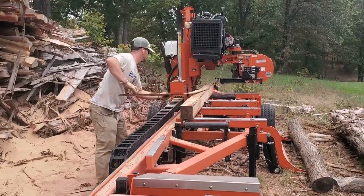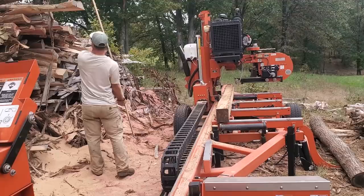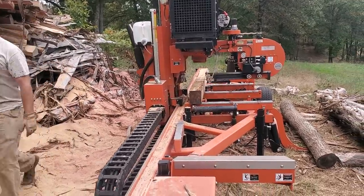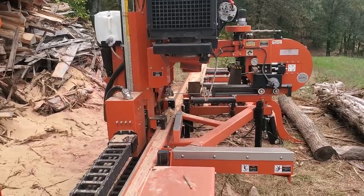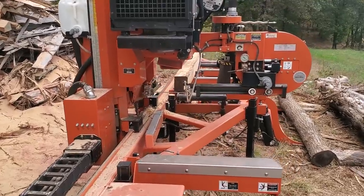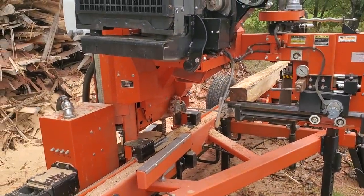There's our first two by six — there we go, keep going. See what it did? It found that cut and indexed it down another inch and a half. That is kind of a little piece of junk off the top anyway, but there's your first two by six.